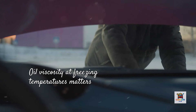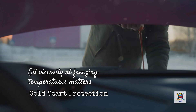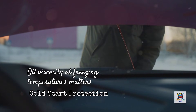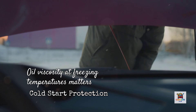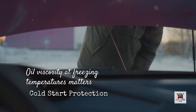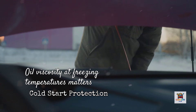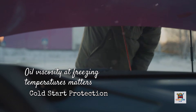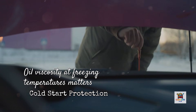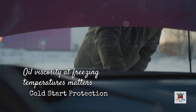Second, cold start protection — and this one gets overlooked until winter hits. When your engine sits overnight in freezing temperatures, oil thickens. The cold cranking simulator test measures how easily oil flows at minus 30 degrees Celsius. Lower numbers mean faster flow and immediate protection. Amsoil typically scores around 3,700 centipoise in independent testing, nearly 40% better than the legal limit of 6,600. Pennzoil Ultra Platinum, because it's made from natural gas instead of crude oil, scores around 3,900. Mobile One sits near 4,200. Valvoline and Castrol Edge tend to measure closer to 5,000 to 6,500 — still within spec but requiring more effort from your starter motor.